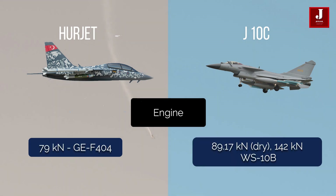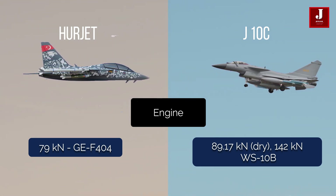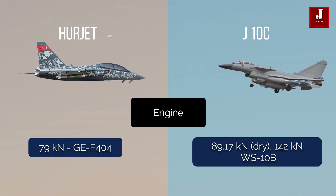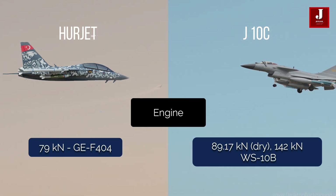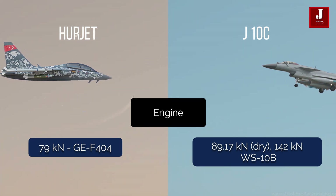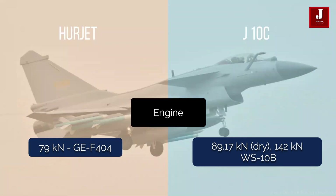The Herjet could be powered by the GE-built F-404 afterburning turbofan engine, which can produce 79 kilonewtons. The Chinese-built Shenyang WS-10B afterburning turbofan engines power the J-10C, which have a thrust of 89.17 kilonewtons dry and 142 kilonewtons with the afterburner.